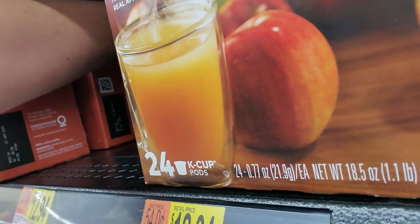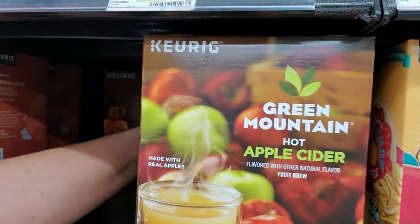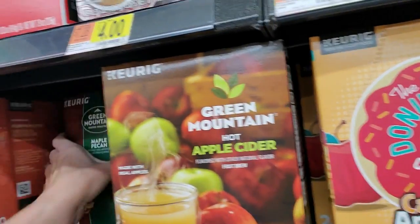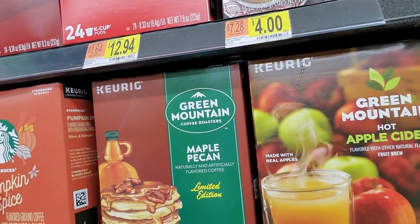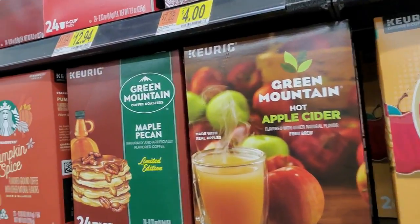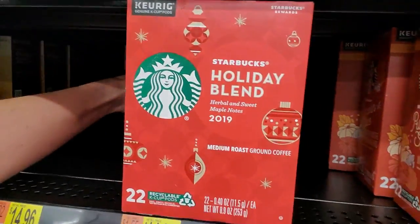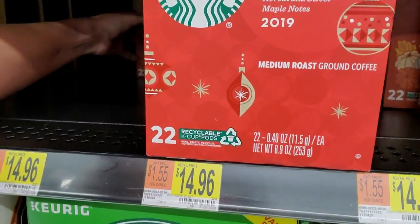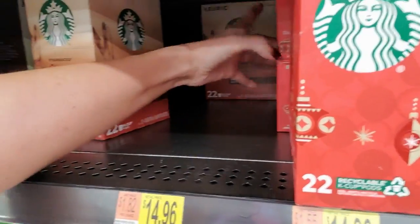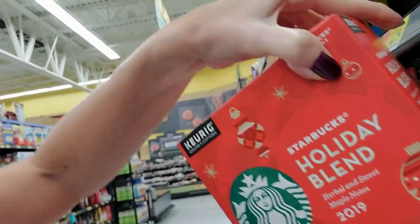You can get your Keurig accessories. Green Mountain - you can make Green Mountain hot apple cider. And we have Maple Pecan - both from Green Mountain. I bet that smells so good when you brew it. They also have the Starbucks Holiday Blend in here - Cinnamon Dolce flavored coffee. Some of these boxes are upside down. Herbal and Sweet Maple Notes - this is a medium roast ground coffee.